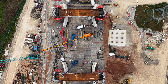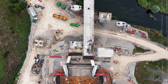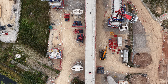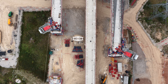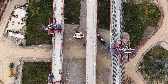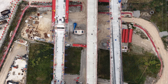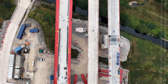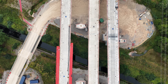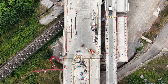HS2 has faced heavy criticism over environmental damage, especially in areas like the Chilterns. But here in Sutton Coldfield, we're seeing some efforts at environmental compensation. New ecological corridors are being formed to support wildlife movement. Attenuation ponds and wetland systems have been installed for water runoff management, and thousands of trees are being planted as part of landscape restoration once major work is complete.